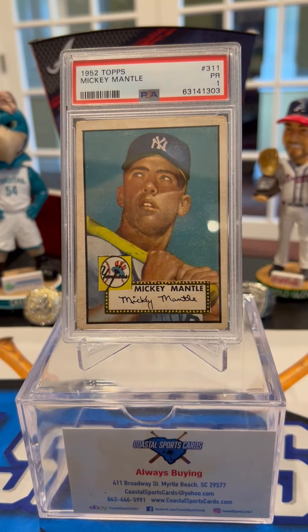Good afternoon, everybody. This is Brian from Coastal Sports Cards bringing you our first ever presentation of cards from my personal collection. I've had a couple of requests from different people to highlight some of the cards in my collection, and I wanted to start off with a card today. I thought it would be fun to take a look at this 1952 Topps Mickey Mantle and tell you guys a little bit about the history of this card for myself and overall.